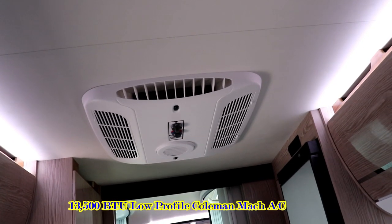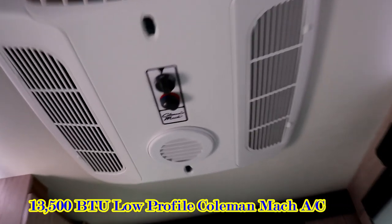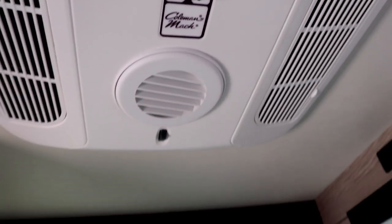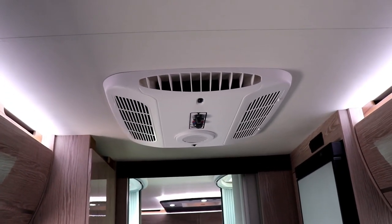Your second air conditioner is going to be this rooftop air conditioner, which is going to blow front and back. And then you have an additional vent right here which you can turn and blow it forward, sideways, or to the rear — whichever works. That controls just like in a pop-up or in another travel trailer.